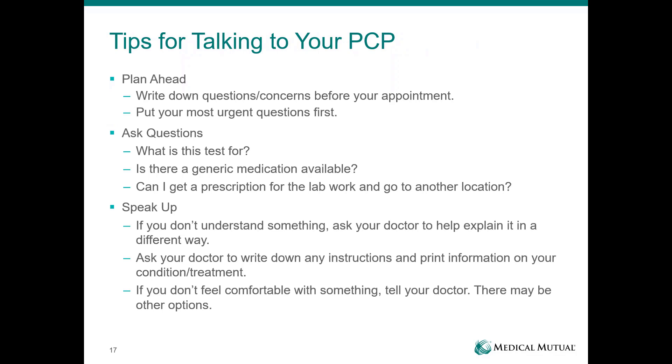Tips for talking to your PCP: write down your questions before your appointment — appointments go quickly, so put your most urgent questions first. If they suggest a test, ask if there's an alternative and make sure it's something you really need. Ask if a generic medication is available for any prescription they're writing. If they suggest lab work, make sure the lab they plan to use is in your network. If not, request a prescription for the lab work and go to an independent lab to keep your costs low.